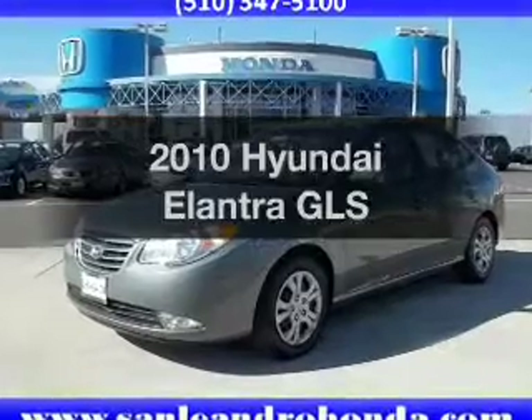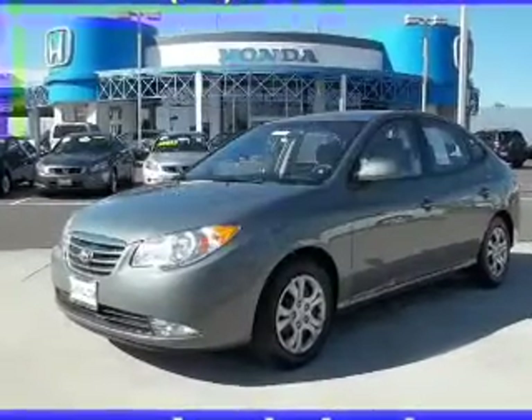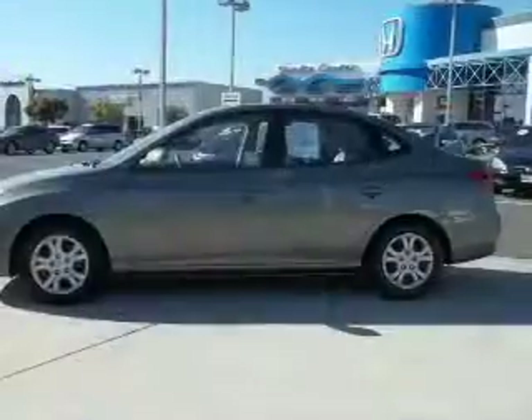Check out this 2010 Hyundai Elantra. Travel the roads in style and comfort in this great vehicle.